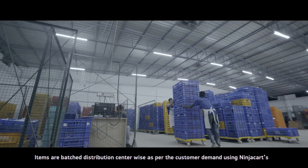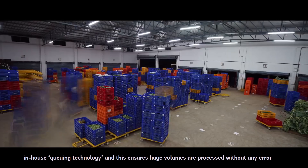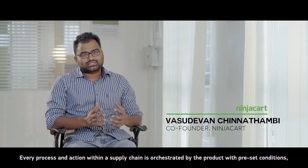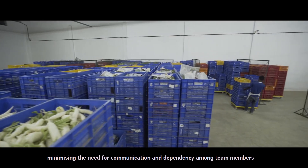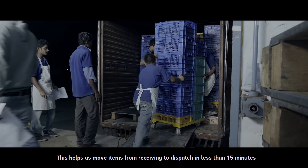Items are batched distribution centre-wise as per customer demand, using Ninjakat's in-house queuing technology. This ensures huge volumes are processed without any error. Every process and action within the supply chain is orchestrated by the product with preset conditions, minimising the need for communication and dependency among team members. This helps move items from receiving to dispatch in less than 15 minutes.